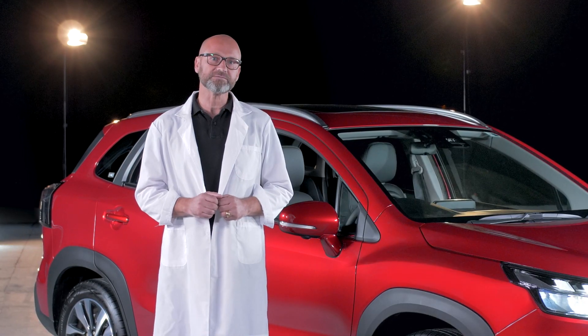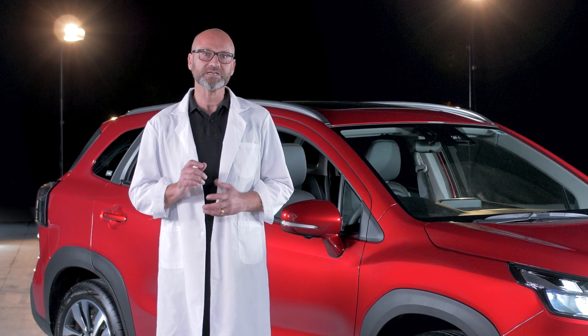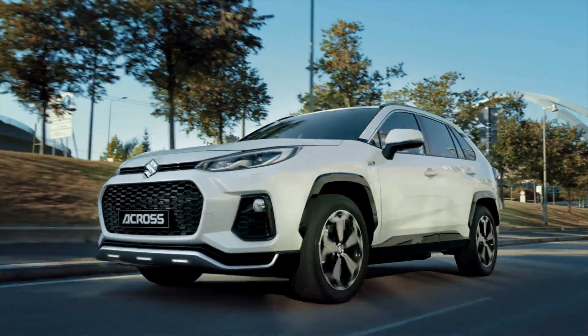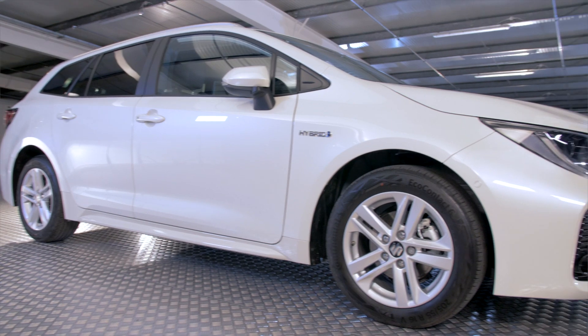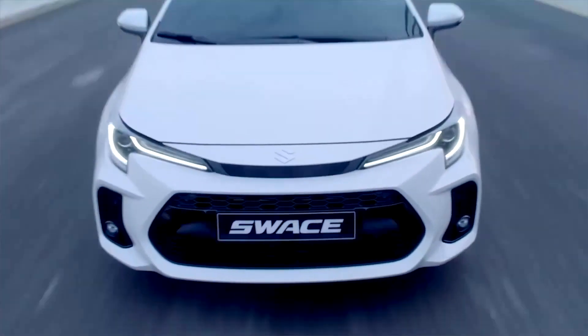At Suzuki, we believe there should be no compromise. Our focus is on providing vehicles that you want at an affordable price, as well as being economical to run. Now, it's for this reason that every Suzuki car model available today includes hybrid technology. And here's why.